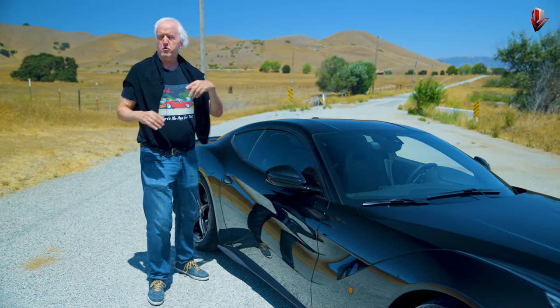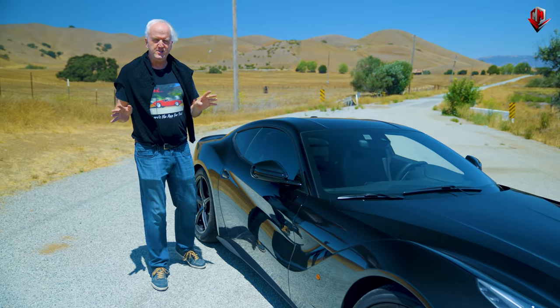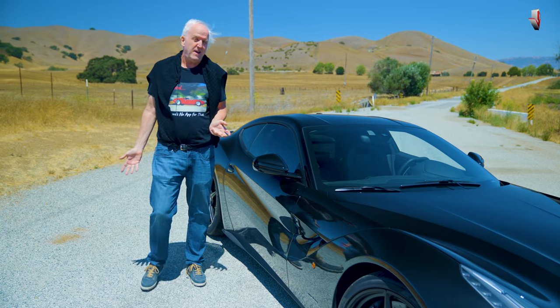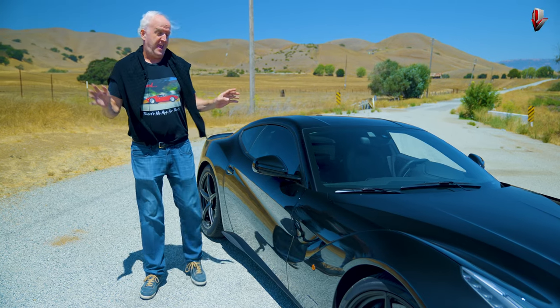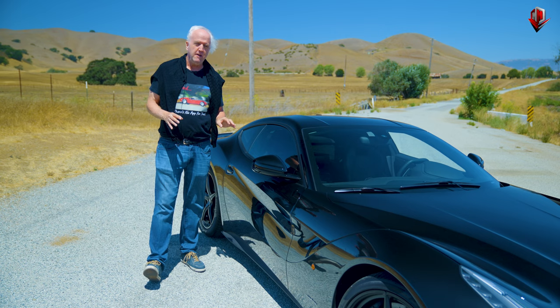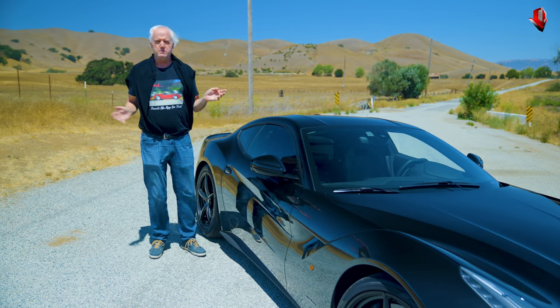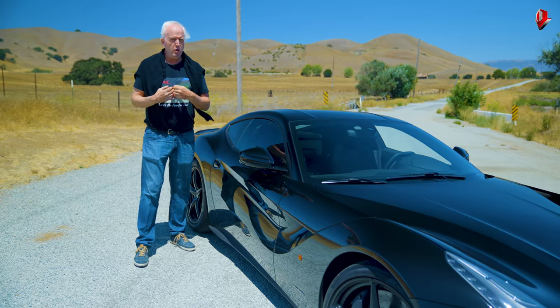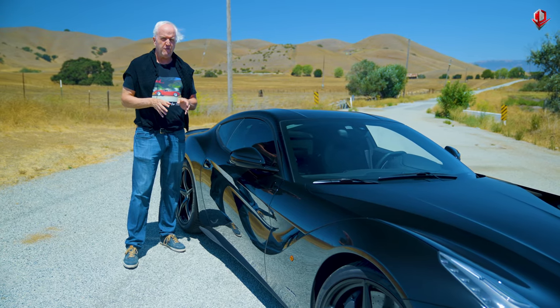And so when the 308s came out and the Dinos came out with their V6s and V8s, there was this huge group of people that said, 'That's not a Ferrari.' The V12 was what made Ferrari, Ferrari. So they would have their nose up a bit at these other cars — 'It's got to have a 12-cylinder engine.' But back in the day, there was a real predilection towards that philosophy.